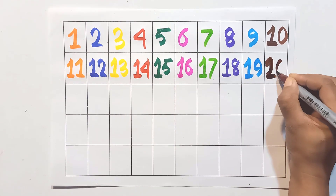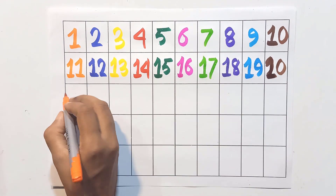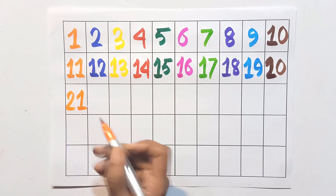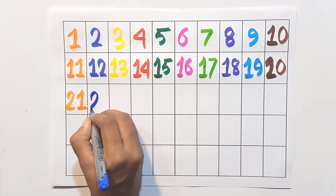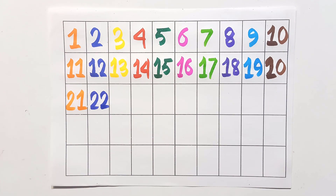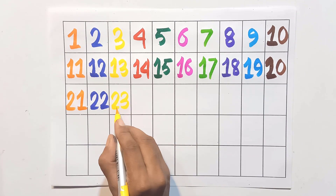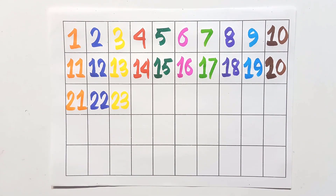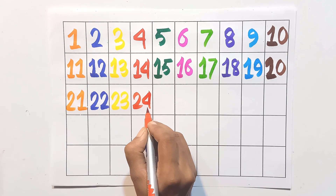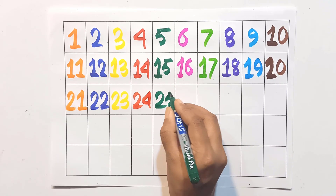Two and zero: twenty. Two and one: twenty-one. Two and two: twenty-two. Two and three: twenty-three. Two and four: twenty-four. Two and five: twenty-five.